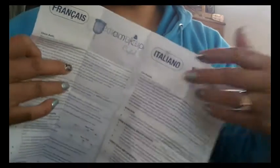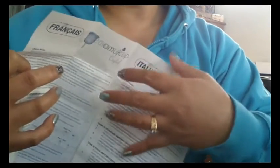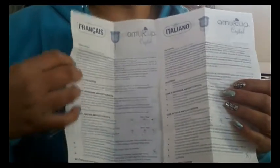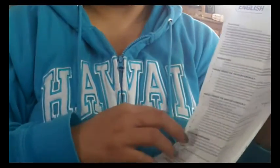Each box contains a rather large piece of paper with different languages. There's another page as well. They're all in different languages but there is an area that is just in English, and it has pretty direct instructions.